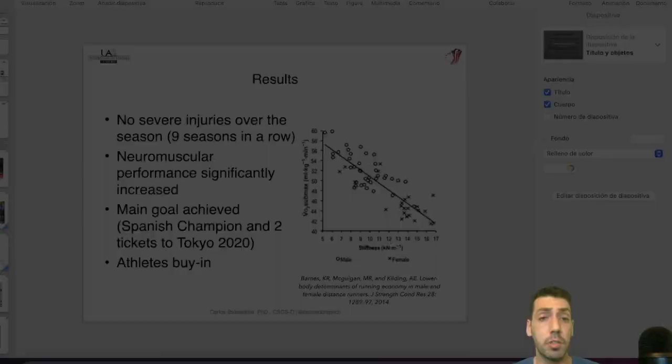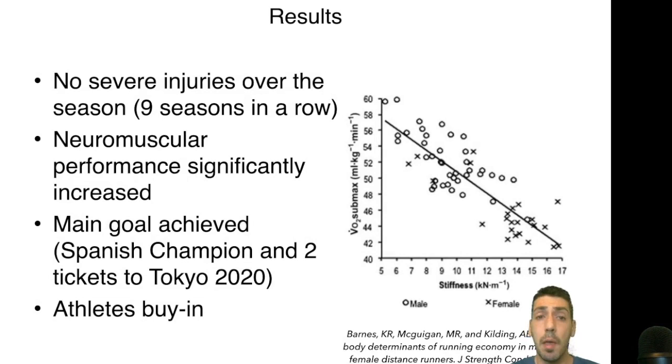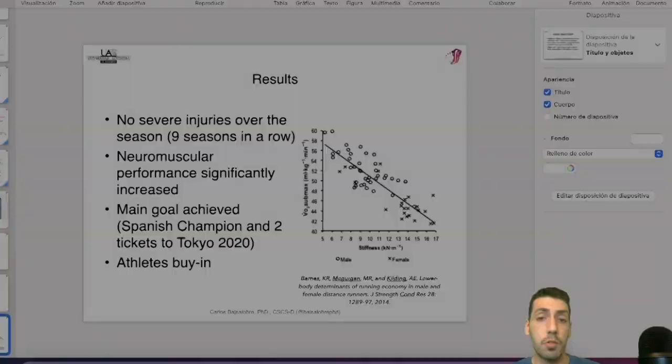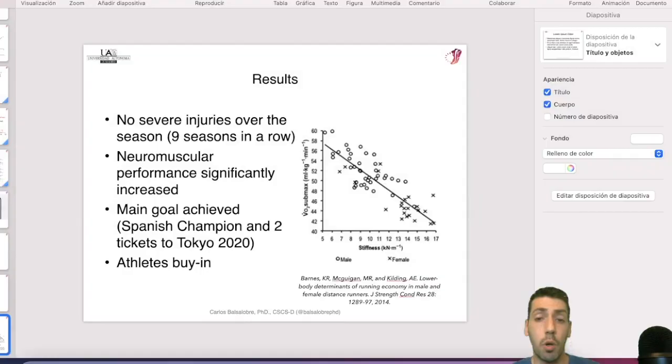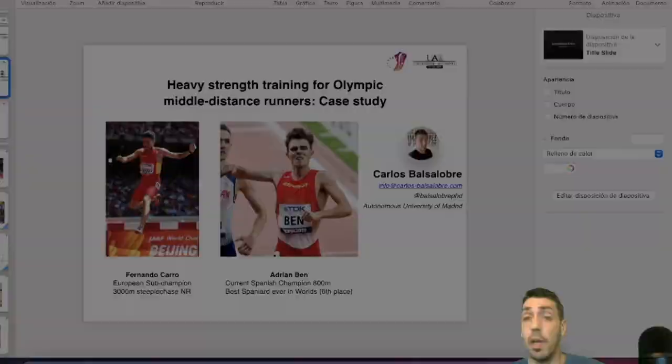Our main results: no severe injuries over the season, and we have maintained this for eight to nine seasons in a row. Some athletes went from 30 centimeters in the countermovement jump when we started to 45 centimeters — a massive increase. The main goal has been achieved: two tickets to Tokyo and a gold medal in the Spanish trials. Very importantly, we got athlete buy-in — they love doing this kind of heavy strength training.